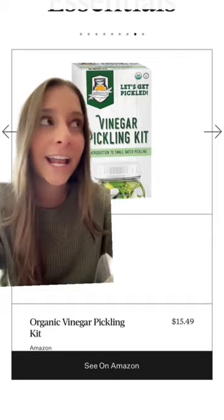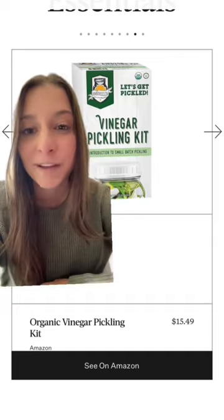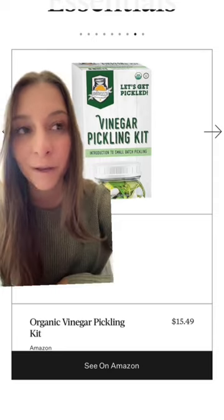They also have this vinegar pickling kit, and I love pickled red onions with my Mexican food, so I want to try getting this so I can make pickled red onions at home.